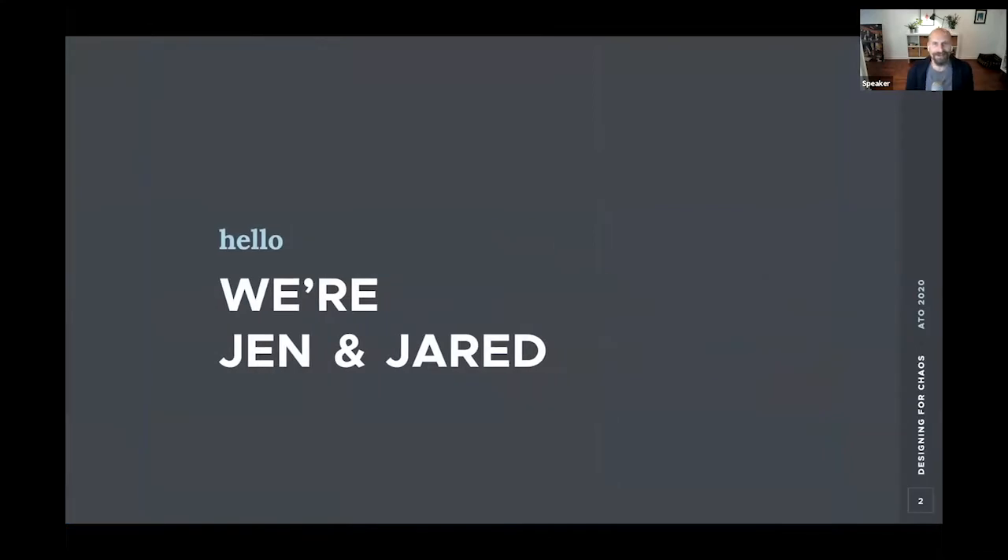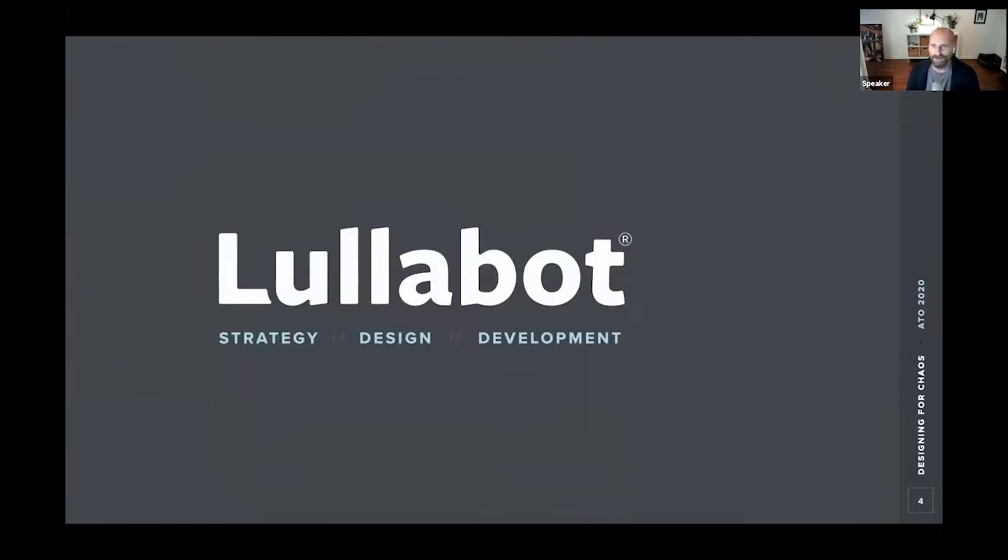It's nice to be here. I'm Jared Ponchat, and my colleague Jen Wachowski is also going to be speaking. We're both designers at a company called Lullabot, where we've been working together now for several years. Lullabot is a strategy, design, and development agency with a legacy of expertise in Drupal and large-scale CMS projects. These days, we specialize in problems at the intersection of large-scale content management and design systems work.